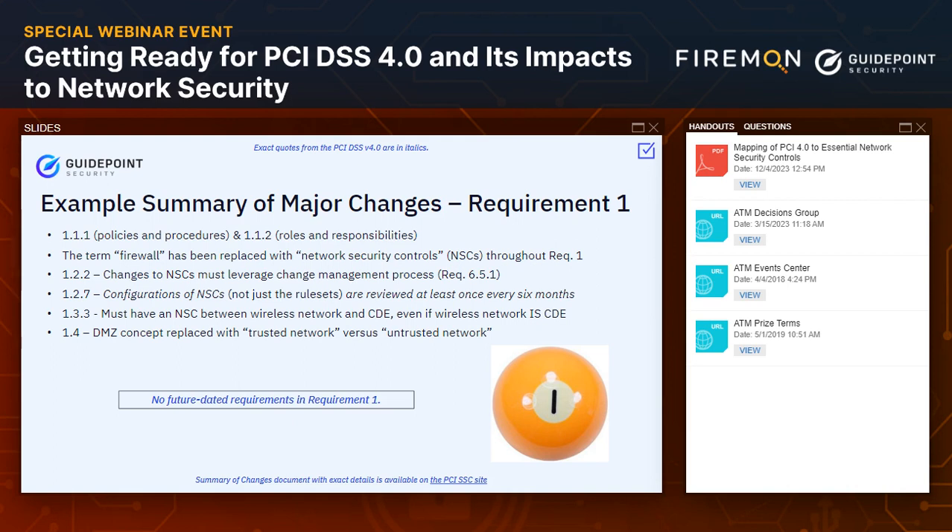A couple of minor changes from a terminology perspective: the idea of a DMZ has really evolved into what's more realistic for today — the concept of what we consider a trusted network versus something that is untrusted. Any change that you make to an NSC — whether that's a configuration or rule set change — there's now a more explicit requirement that it follows a change management process, something you're probably already doing from a best practice and risk perspective, just a little more formalized.